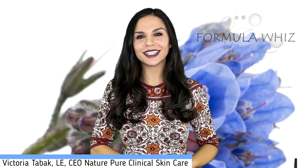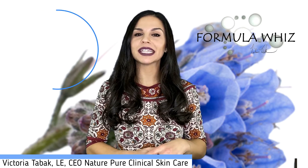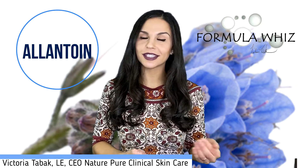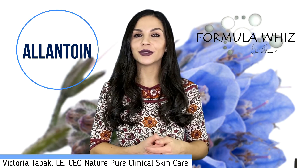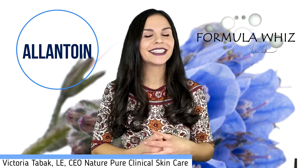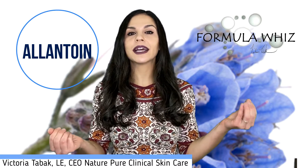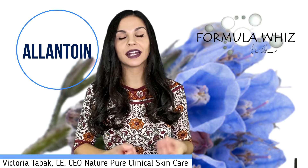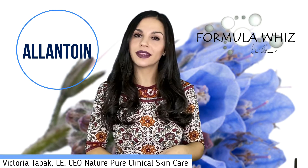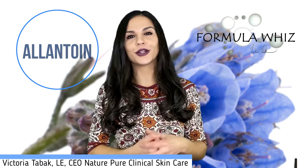Hey guys, Victoria Tabak here and welcome back to Formula Whiz. In this video we'll be exploring allantoin. One of the sources of allantoin is actually from animal urine — yes, gross, I did just say that. When uric acid breaks down purines, the byproduct is actually allantoin, and this is true for all mammals with the exception of humans and primates.